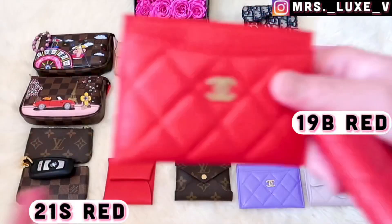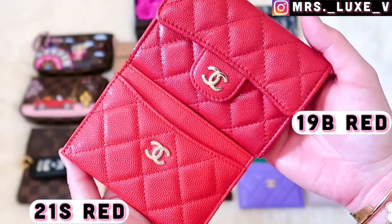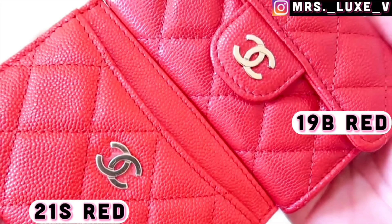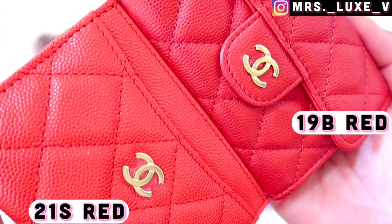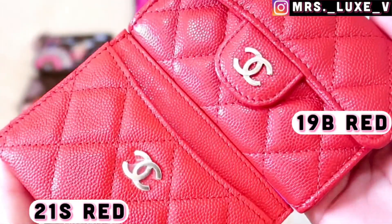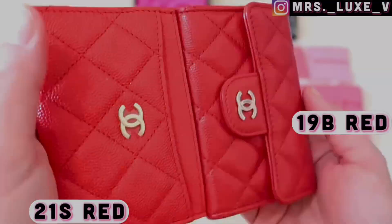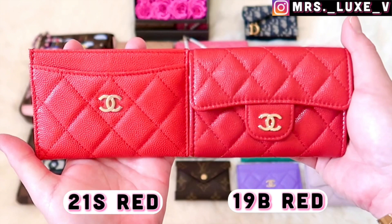Let's quickly compare this red shade with my most recent Chanel purchase from the 21s collection. This 21s red flat card holder in caviar leather with light gold hardware is lighter and has more of an orange undertone. Do you prefer red with an orange undertone or with a blue undertone? Let me know in the comments below!